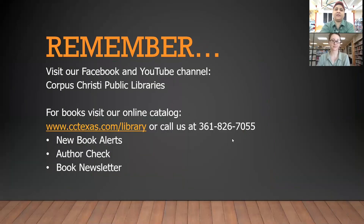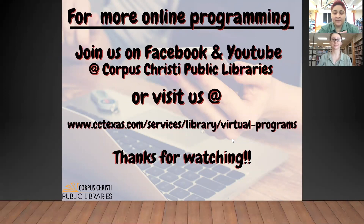Remember to visit the Facebook and YouTube channel, Corpus Christi Public Libraries. You'll get a breakdown of any videos that other branches are recording and can watch as well. If you need help finding any books, you can come in and ask Avian for suggestions, or go to our website cctexas.com/library and check our online catalog. You can use the new book alerts, author check, and book newsletter to find anything you're looking for. I hope you join us next time — we will be talking about food and drink. See you next time! Bye!